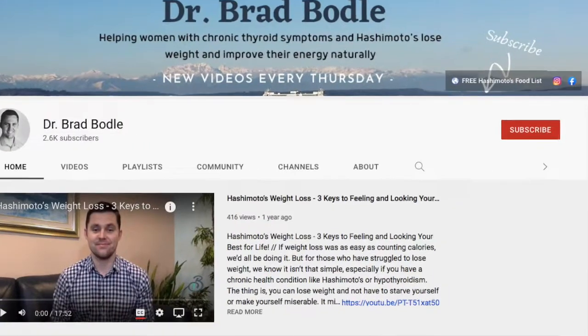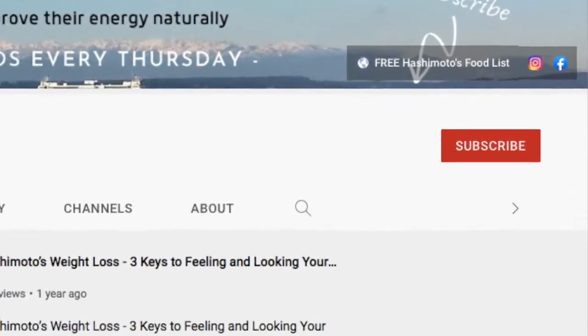If you like these kinds of effective and holistic strategies, don't forget to subscribe to the channel and also ring the bell so you're notified when I post a new video on Thursday mornings. But let's get started today by talking about why our thyroid health is so important to our gut and also why our gut is so important to our thyroid.